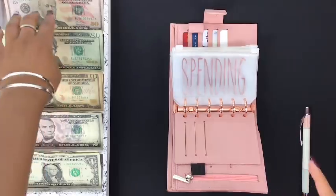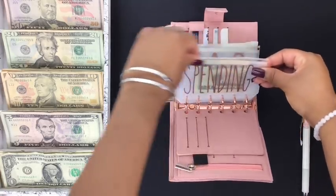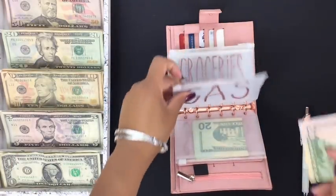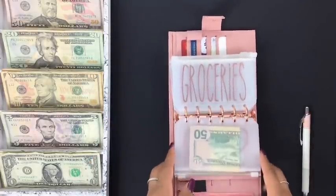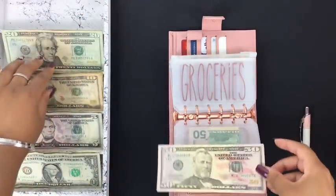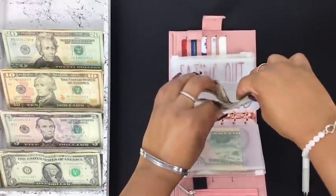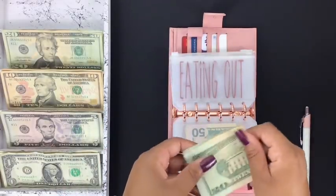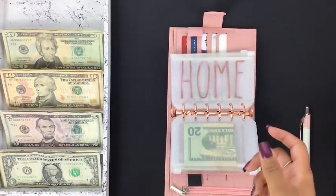Spending is getting $40 this week — $20 and $40. Gas is going to be getting $50. I'm going to start back doing my monthly budget videos starting next month in June, and I'll also be setting up a business budget. Groceries is getting $60 — a $50 and a $10. Eating out is getting $20.